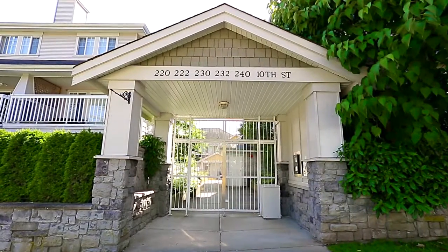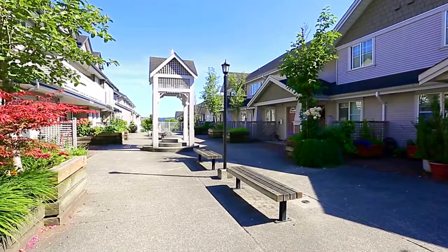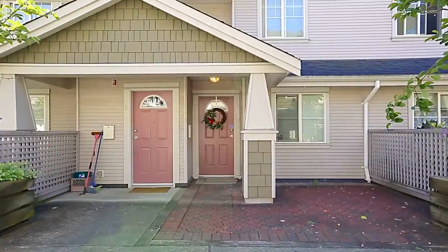Cobblestone Walk in New Westminster is located just minutes away from the city's downtown core with movie theaters, excellent restaurants and transit.